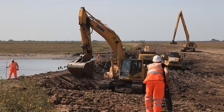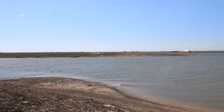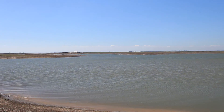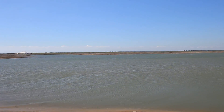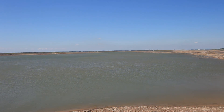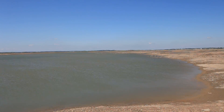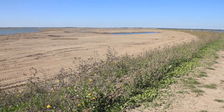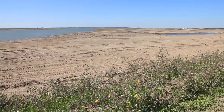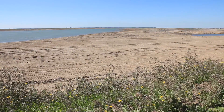Now that the sea wall breach is complete, the eastern reaches of the island have been transformed. Large areas are now subject to tidal waters, beginning the evolution into salt marsh and mudflats. While the footprints of contractor vehicles remain visible, it's possible to look into the future and see how the environment will be when this phoenix rises from the ashes.